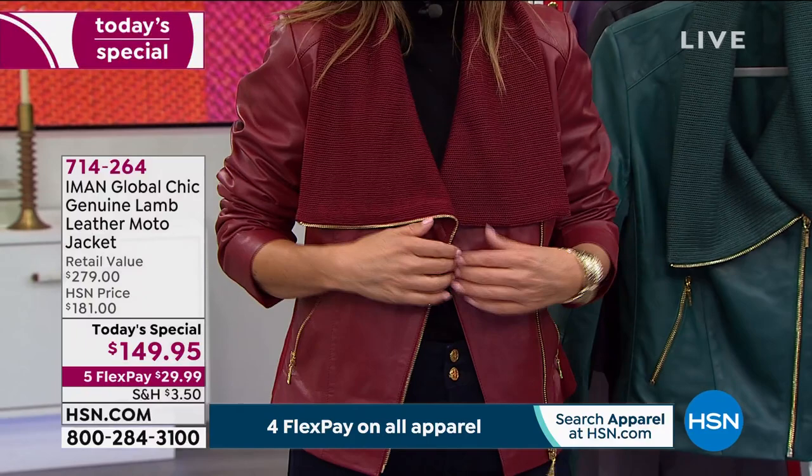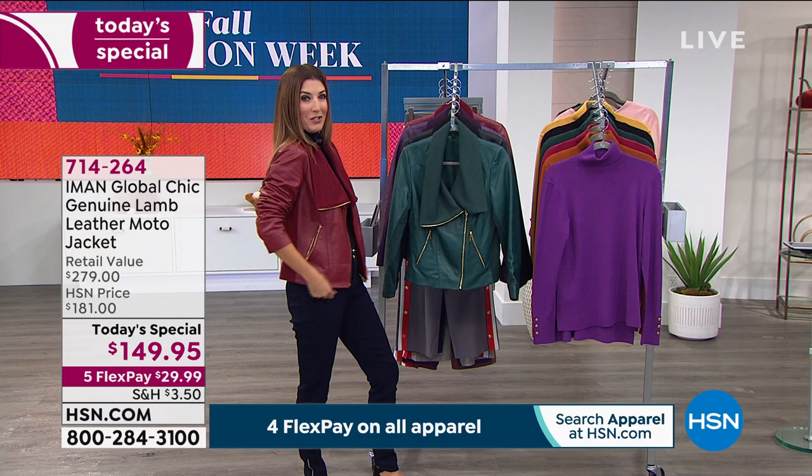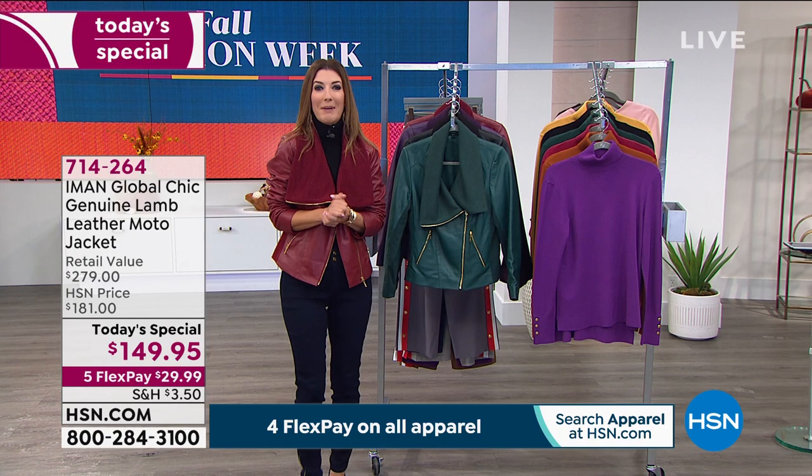This is the workhorse in your wardrobe that will be there year after year, season after season. You'll wear it year round — over a tank, over a tee, over a turtleneck, even over a dress, a skirt, a great pair of denim. You're going to be so glad you were watching and shopping Iman tonight.